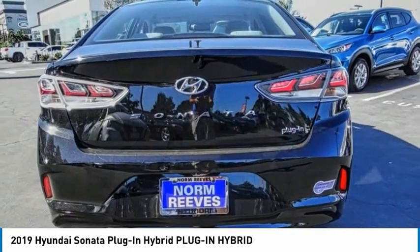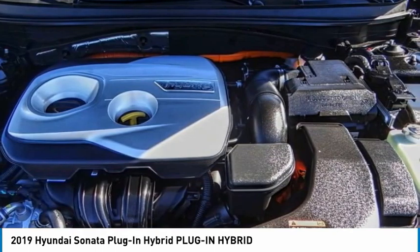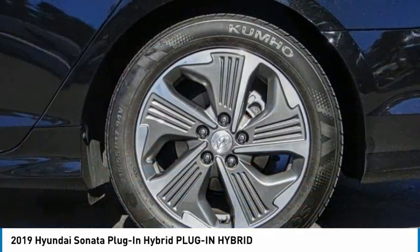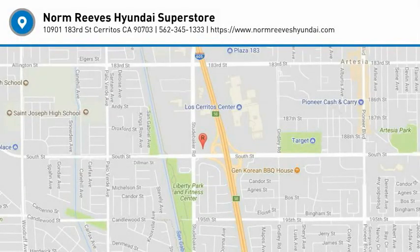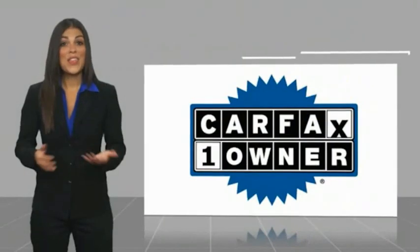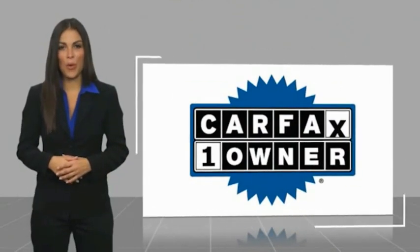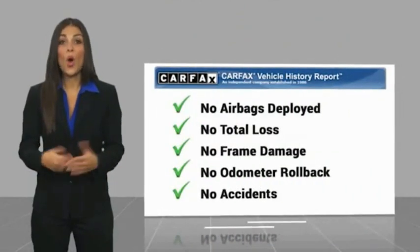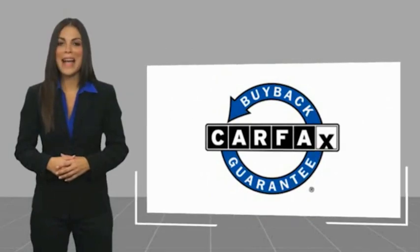Call or drop in for a test drive today. This is a one-owner vehicle with a CARFAX vehicle history report. Be sure to find a complimentary copy of this report online or contact the dealership. This vehicle qualifies for the CARFAX buyback guarantee.